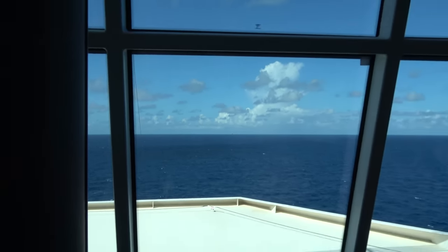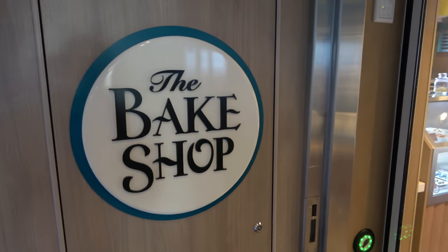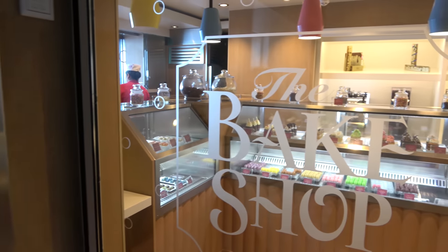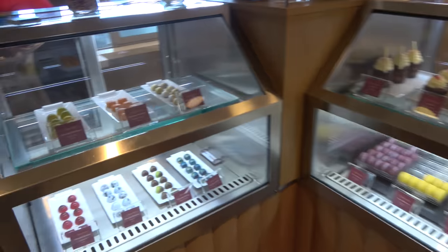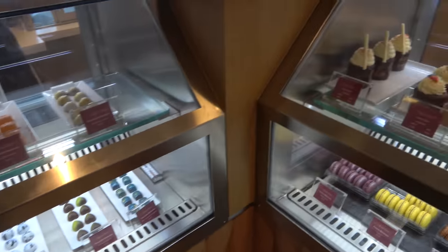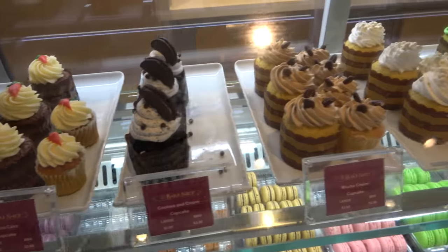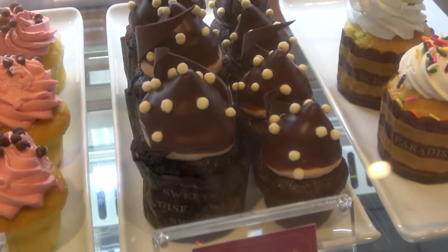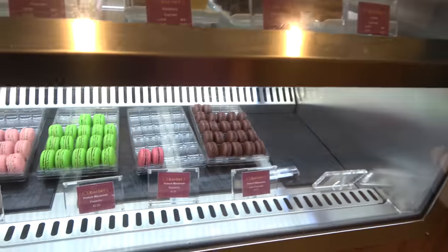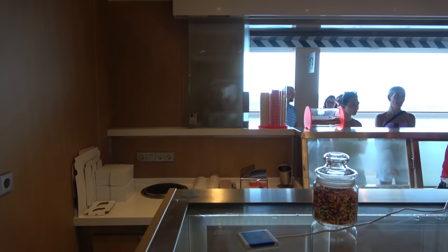Just off the Waterfront you'll find the Bake Shop, open roughly noon till 5 PM daily — an upcharge bakery with a gelato stand attached. They sell bonbons, fancy cupcakes for $2-$3 each, and macaroons at $2 each. There's also a gelato scoop for $2.75.